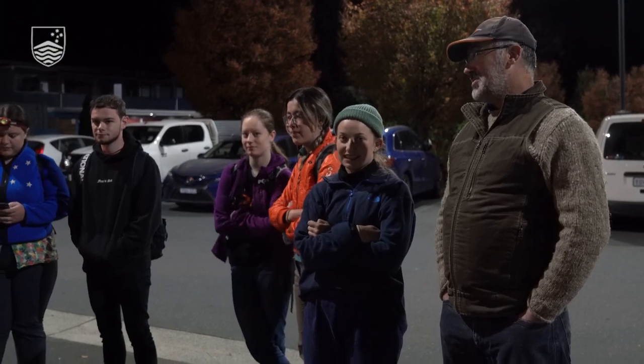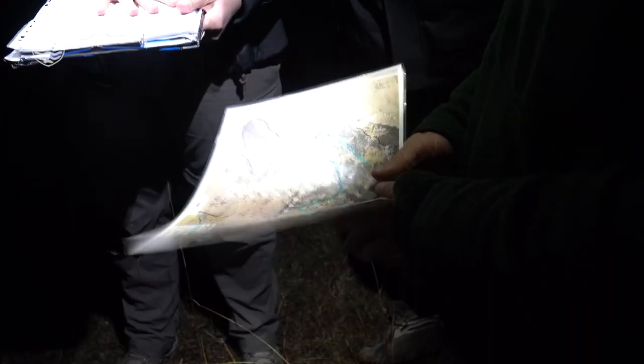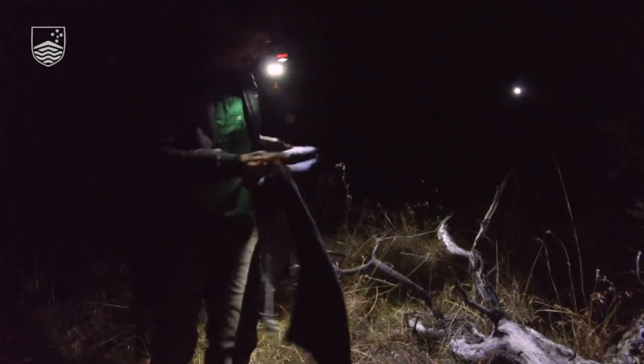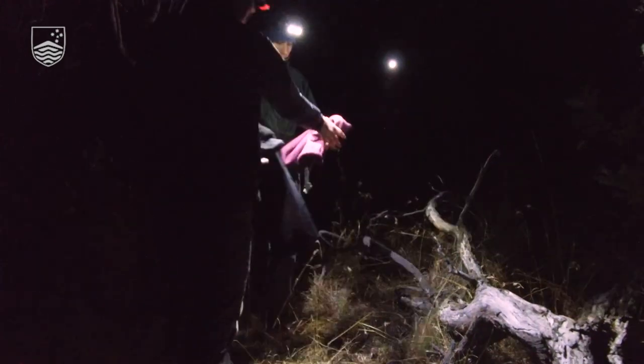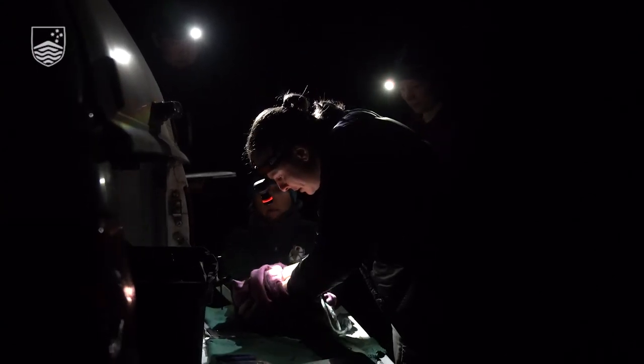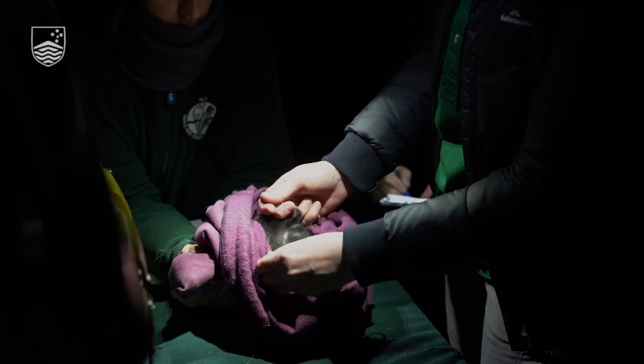Thanks everyone for coming to tonight's monitoring session. The eastern quolls have been established in Mulligan's Flat for seven years now — the time has flown. That means we can start looking at not only post-release effects, so the process of getting them established, but also what happens when the animals start to reach carrying capacity.